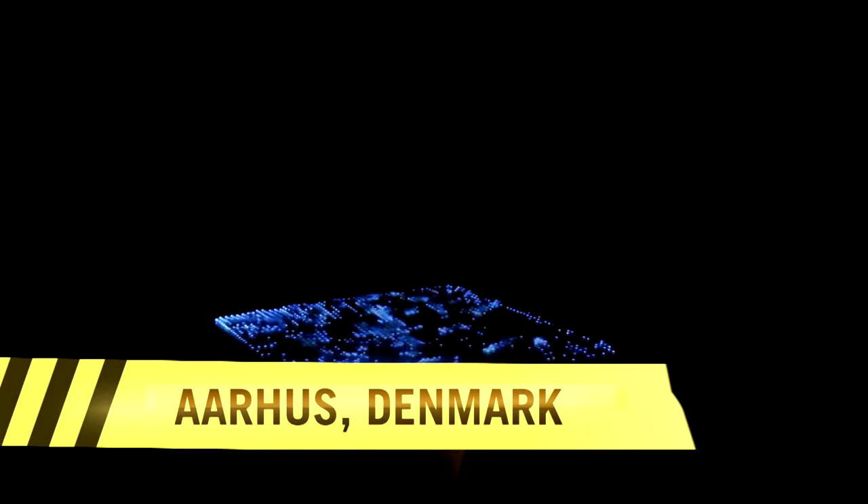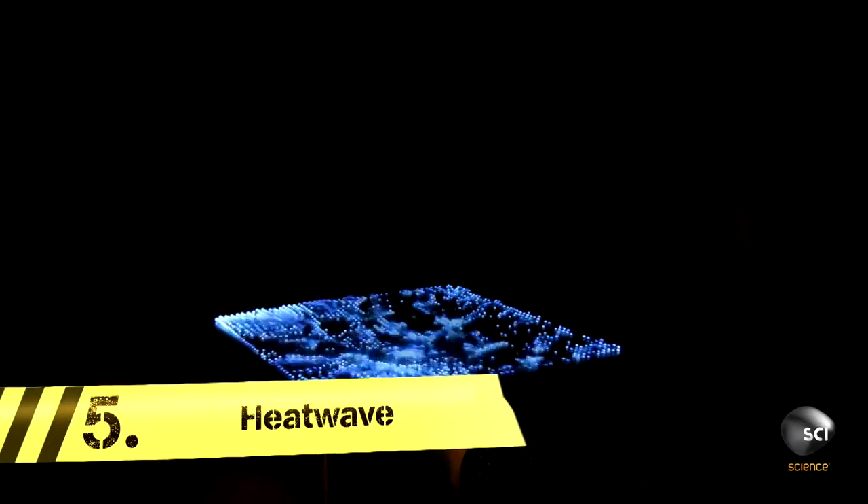This is PyroBoard, a creation that can visualize sound waves with fire. And this is what music looks like. At last, someone has invented the disco barbecue.